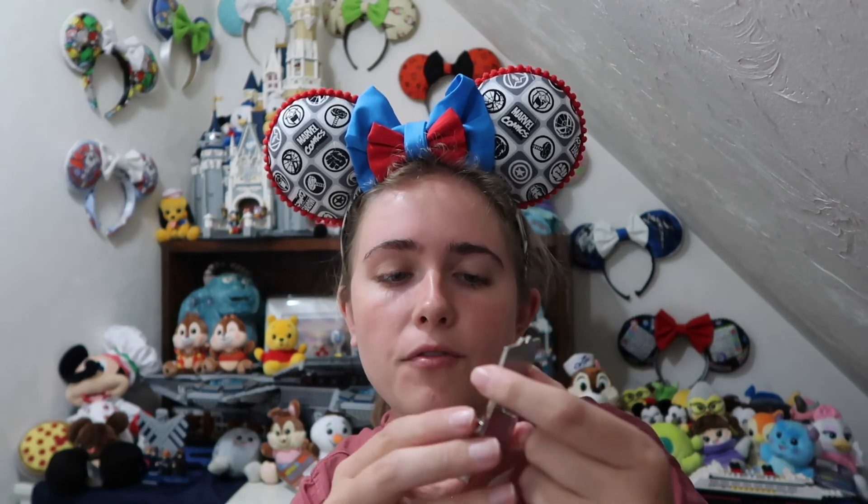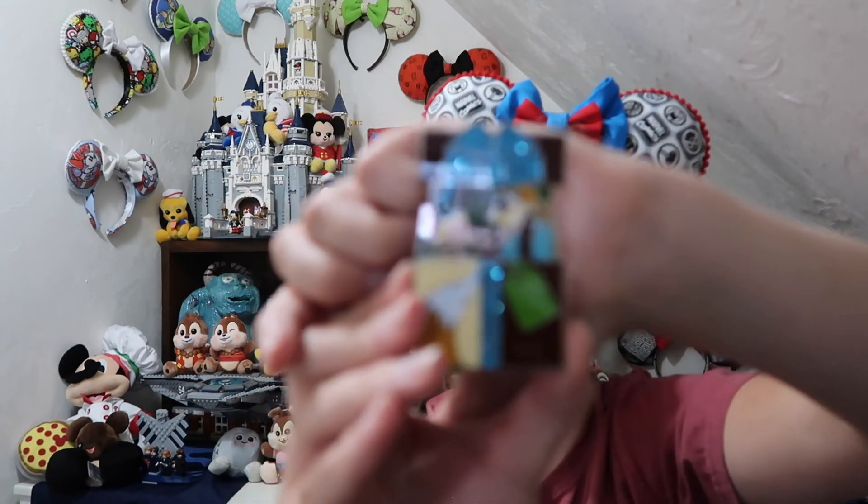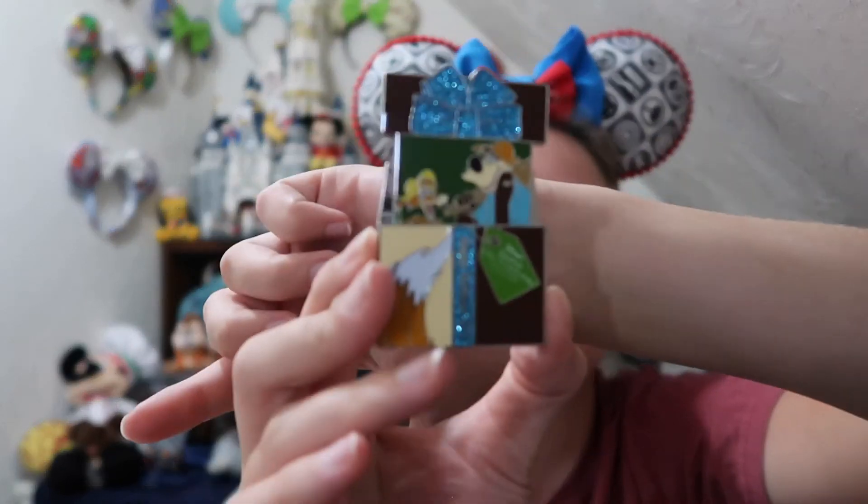There's one more final pin from this awesome trade with Carolyn, and this is one I was super excited to get. It's not exactly a Splash Mountain pin but it is Br'er Bear and Br'er Fox — the Grand Californian Holiday Pin from 2017, limited edition of 1250. I have a few of the other hotel pins from the Grand Floridian and the Boardwalk, and I'm super excited to add this one to my resorts collection as it features Br'er Bear and Br'er Fox.